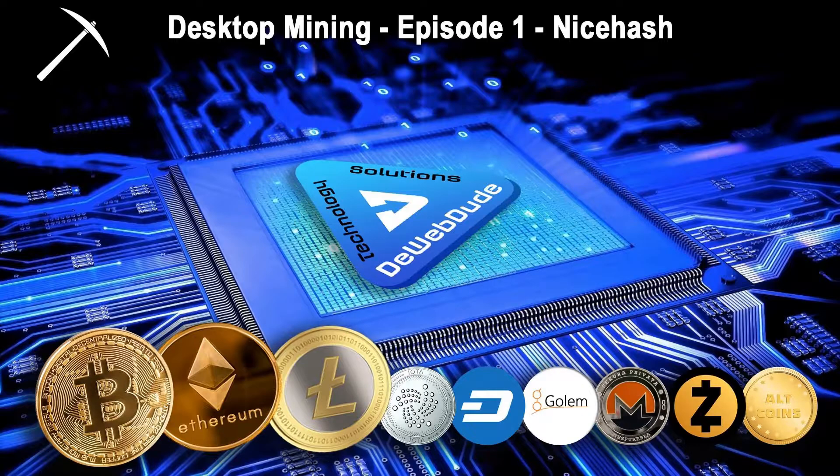Before I get started on talking about this first company and using it for desktop mining, I wanted to go over something I noticed in blog posts and discussions — people were asking if some of these companies were profitable. The thing that stands out is they don't understand what makes something profitable. They think it's about which tool you use, like NiceHash versus MinerGate, but it's really about what you're mining and how profitable that is.